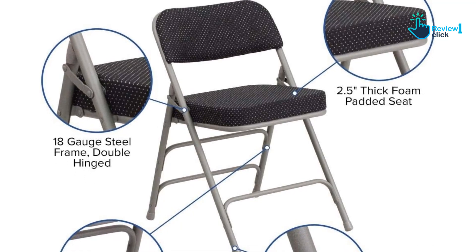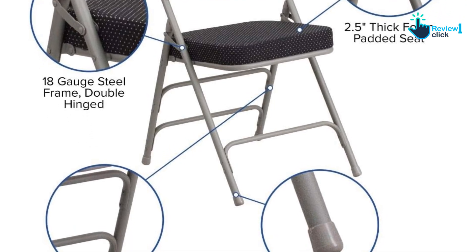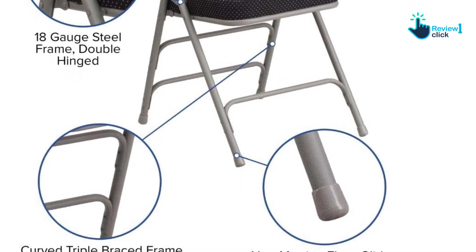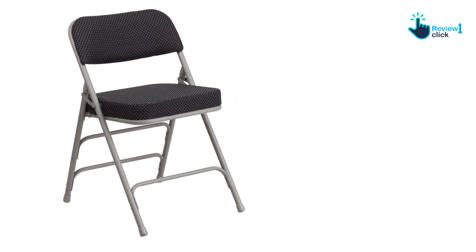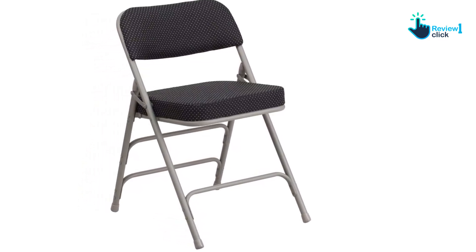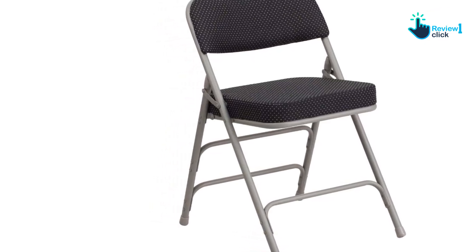The chair was easy to set up, and the non-marking floor glides on the legs protected our floors when we moved them. We also appreciated that the chair can hold up to 300 pounds, making it suitable for guests of all sizes. The chair's triple braced and double hinged frame, along with the leg strengthening support bars, gave us peace of mind that it wouldn't collapse under weight.